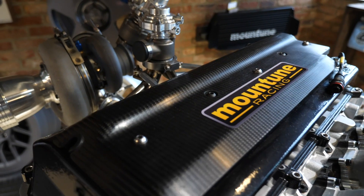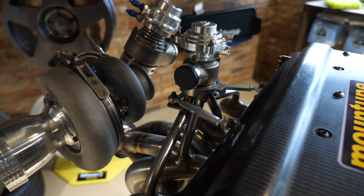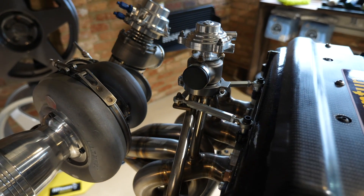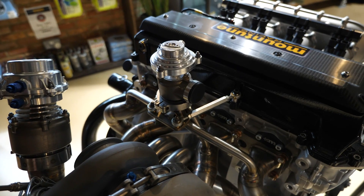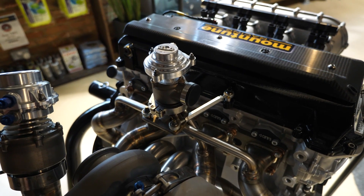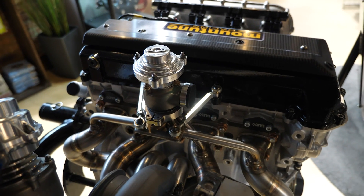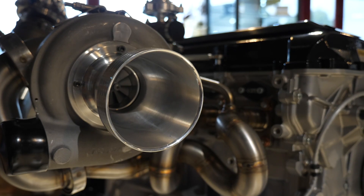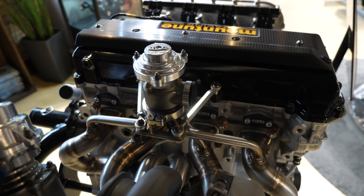In World Rallycross, the solution being used is to apply a fresh air valve that supplies air directly into the exhaust manifold. This means that the air doesn't need to pass through the combustion chamber, giving a lot more control to the anti-lag strategy. With this system, the throttle body doesn't need to be opened at all. Instead, the air is supplied straight from the compressor side of the turbocharger, through the anti-lag valve and into the individual exhaust runners.